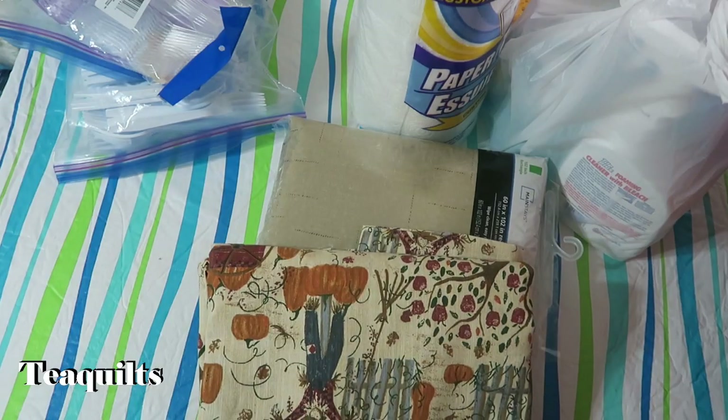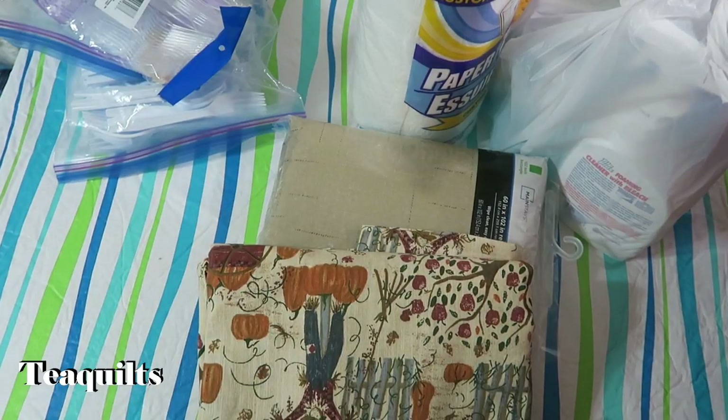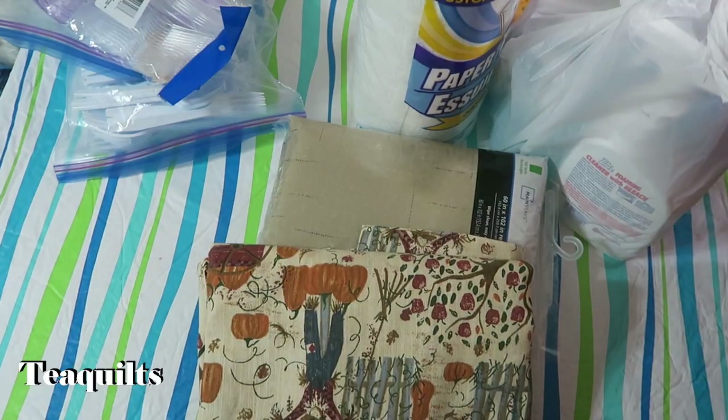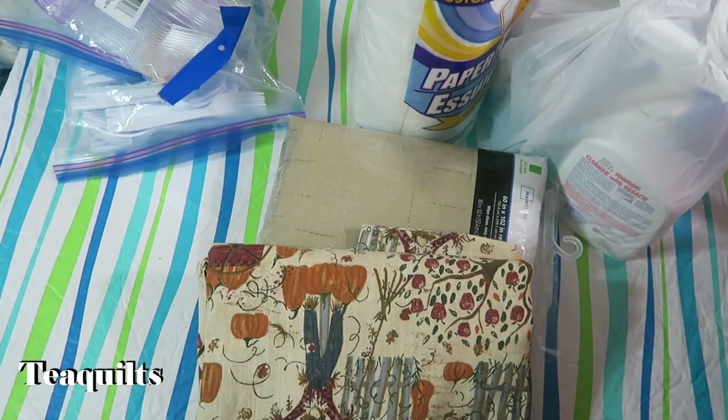It's Tea with Tea Quilts, and since I am coordinating this retreat in Hamilton, Missouri area, I just thought that I would share with you some of the things that I am taking to retreat. I do not have everything ready so I can't video everything, but I thought this would be the start of my retreat video.